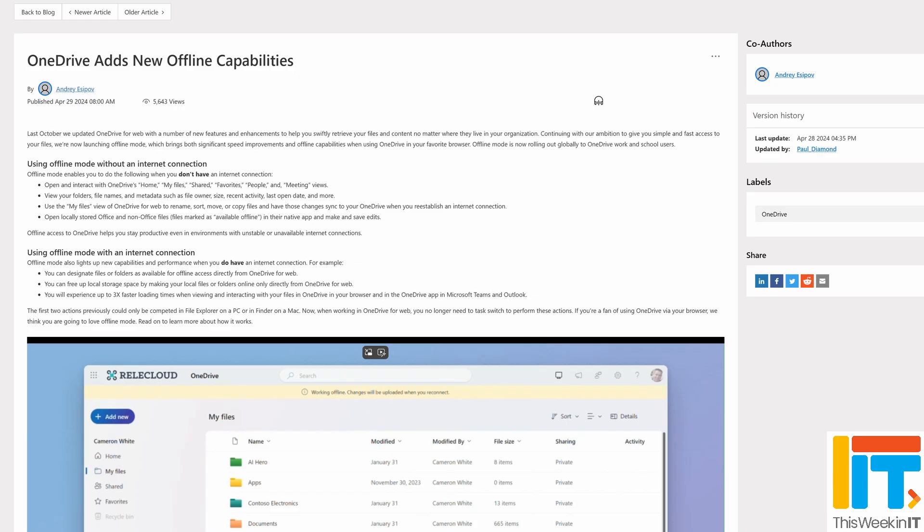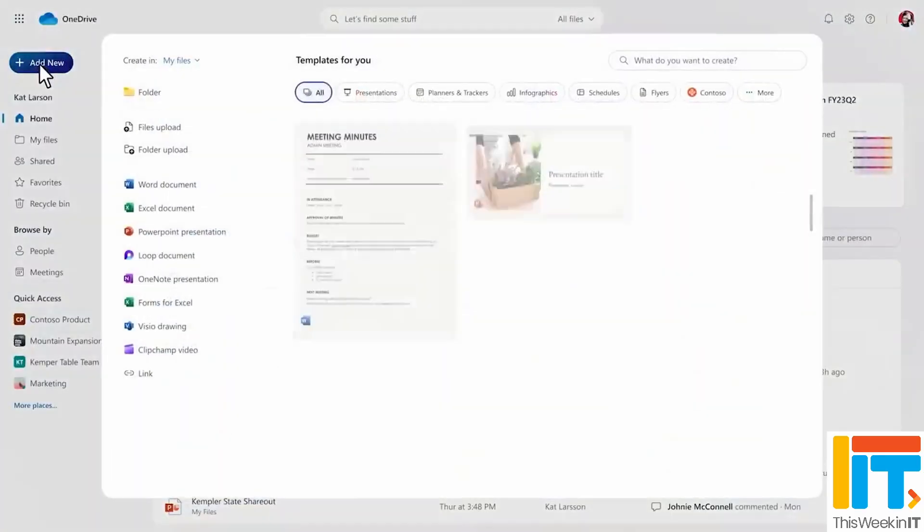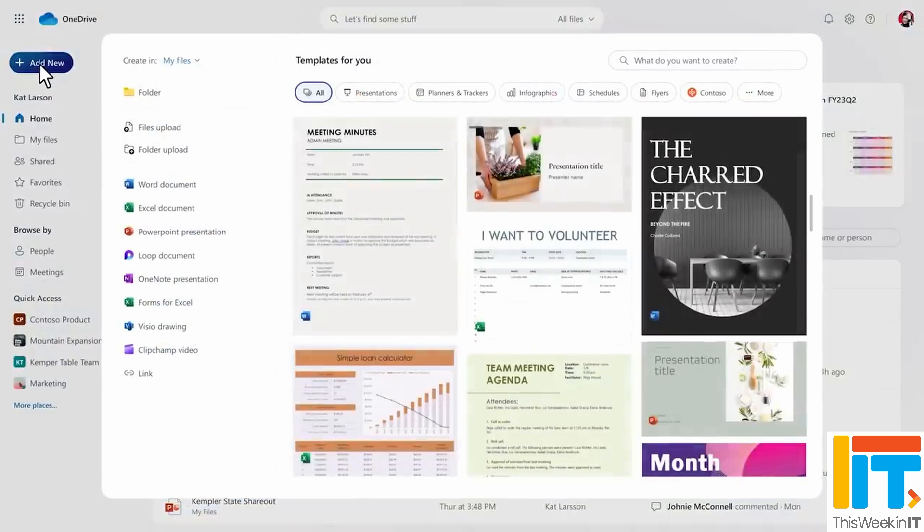I'm not sure whether this works on macOS at this stage, but it definitely works with Windows. If you meet those two requirements, Microsoft says that not only does this give you offline access to files from the web client, but it also makes file access faster when you're online — because the system, whether it's the OneDrive web client or OneDrive in Teams, can pull documents from your local cached versions rather than directly from the cloud. Microsoft says this will give three times better performance when working online in Teams or the OneDrive web clients.